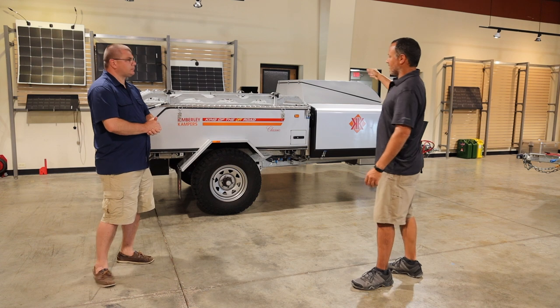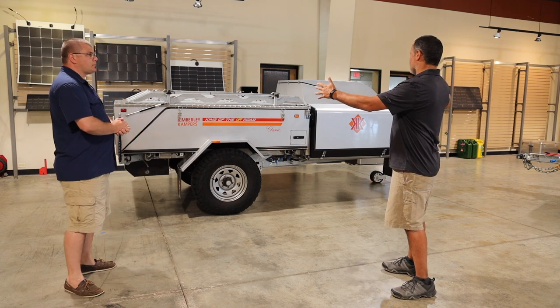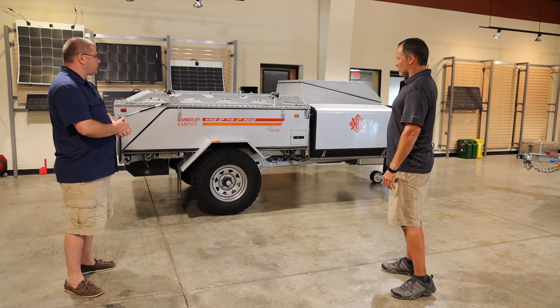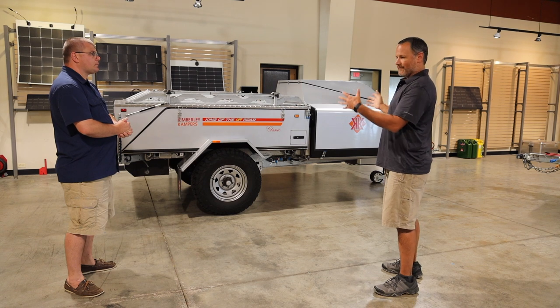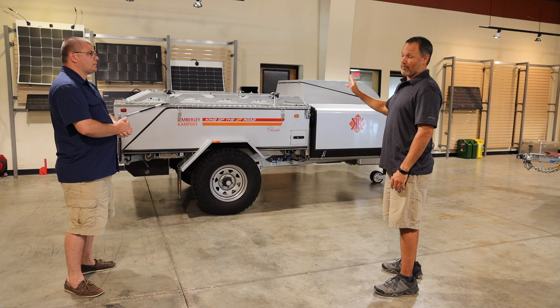We're going to go over the two different trailers here — one is the camper and the other is the caravan. Kimberly Campers has been in business over in Australia for over 25 years. They recently had a change in ownership and are now expanding to the U.S. This is probably the first video made here in the U.S.